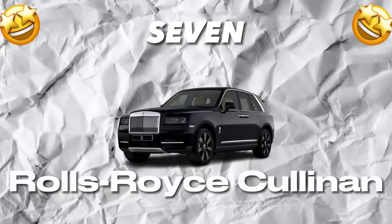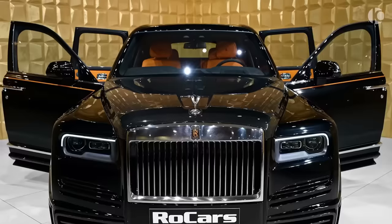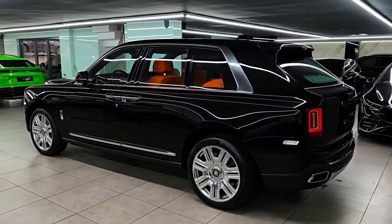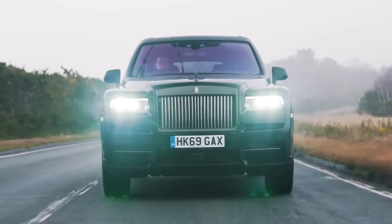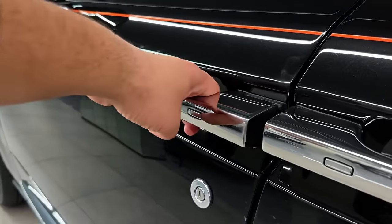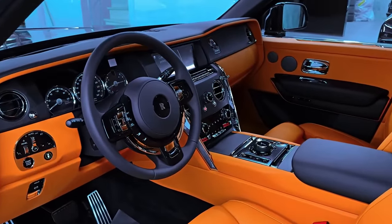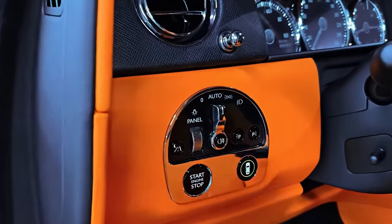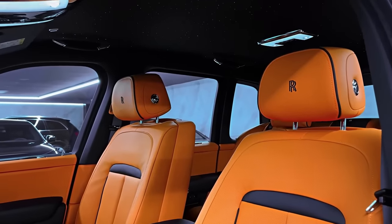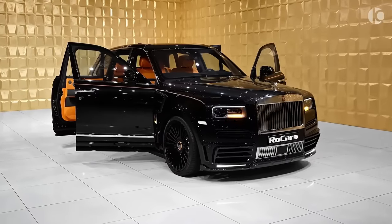Number 7: Rolls-Royce Cullinan. The Rolls-Royce Cullinan is the epitome of luxury SUVs, designed for the most discerning of individuals. Its captivating exterior will leave you in awe, promising an indulgent experience like no other — it's not just a mode of transportation, but a work of art crafted to perfection. Step inside the Cullinan and you'll find yourself surrounded by unparalleled elegance and sophistication. Every inch of the interior showcases meticulous attention to detail and exquisite craftsmanship, from the soft leather seats to the ornate wood veneers and metallic finishes that adorn every surface.